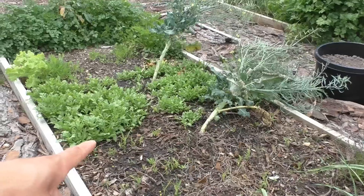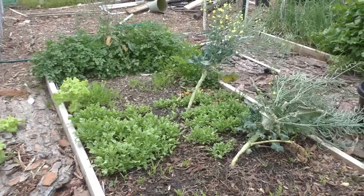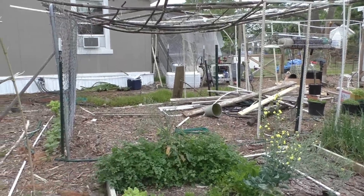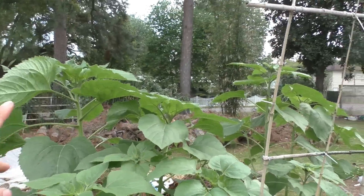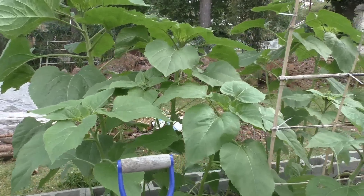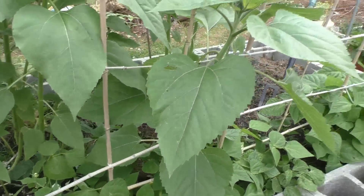Down here I have some elephant ear garlic, regular garlic, some water spinach starting to come out, nasturtium — the edible kind — and some Italian parsley. Over here are my sunflowers — volunteer plants from seeds that fell last year — starting to grow really nicely. I've also got some blue lake beans.